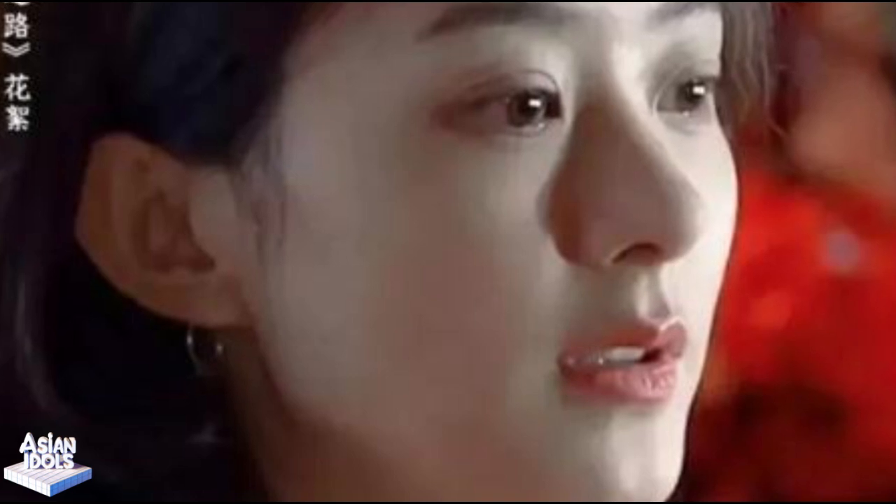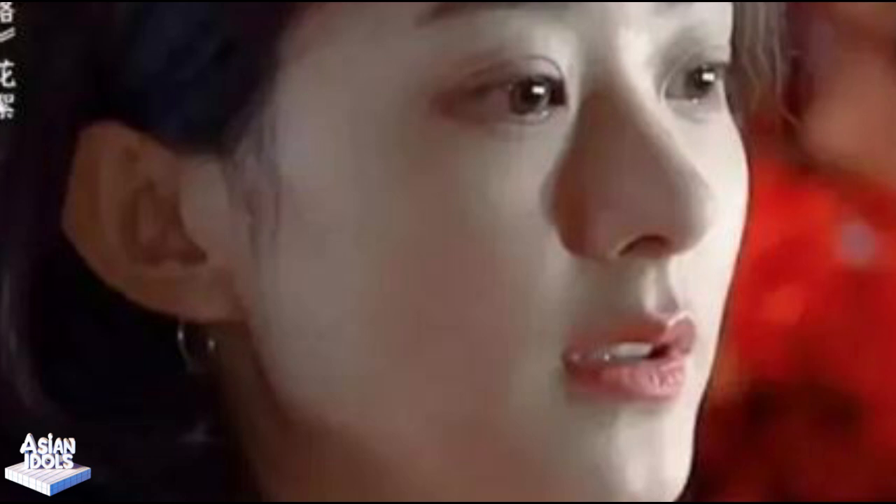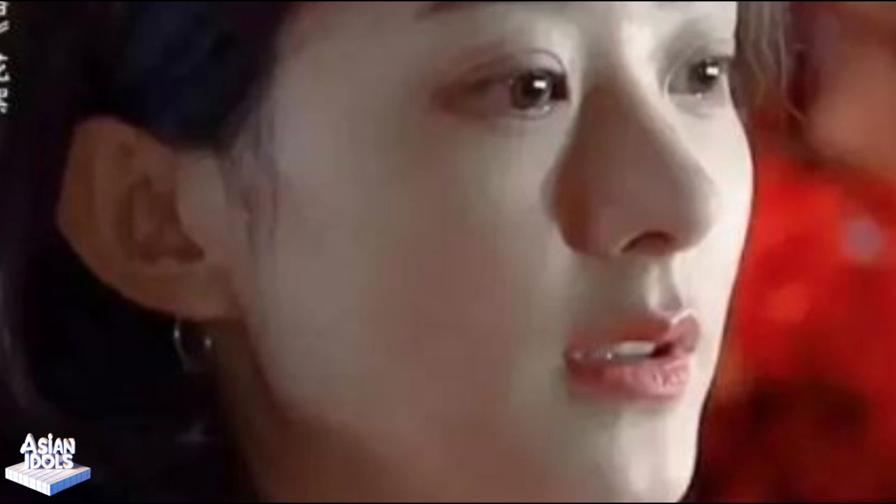Zhao Liying's role is Li Hongguin, and it is so amazing. She turned into a kidnapped bride and broke into the lair of human traffickers alone to save those innocent souls. This plot makes people sweat just by listening to it, let alone watching it.